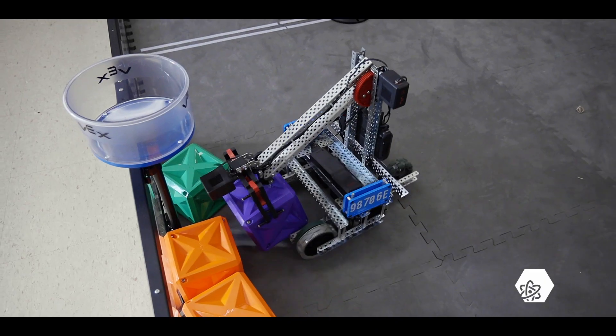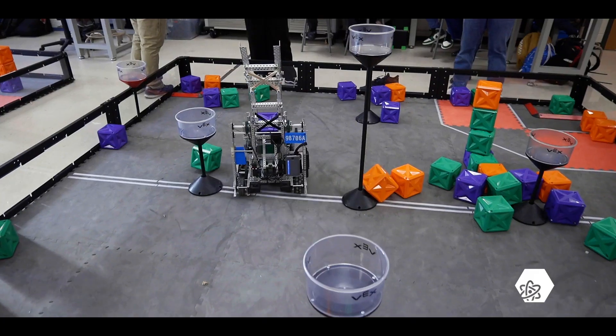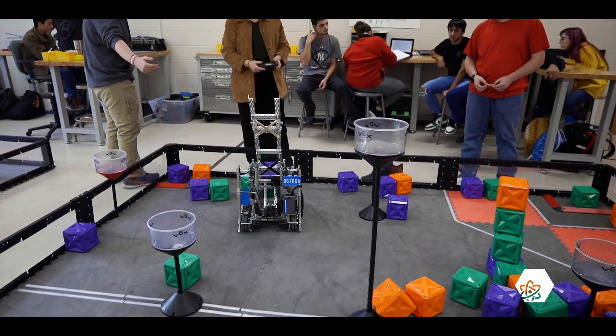The STEM Academy offers programs of study in both advanced STEM applications and mechatronics. Additionally, students may have the opportunity to become Siemens Level 1 certified.